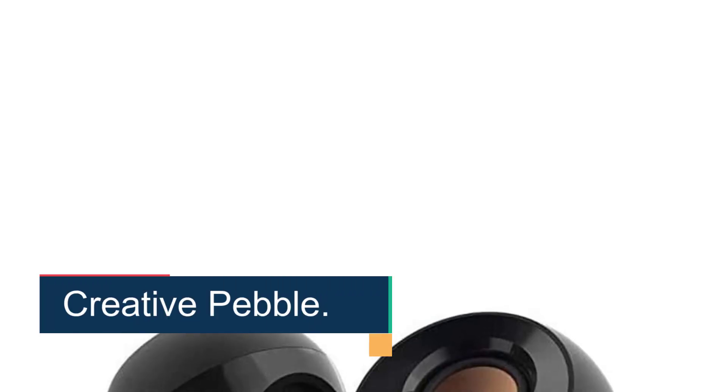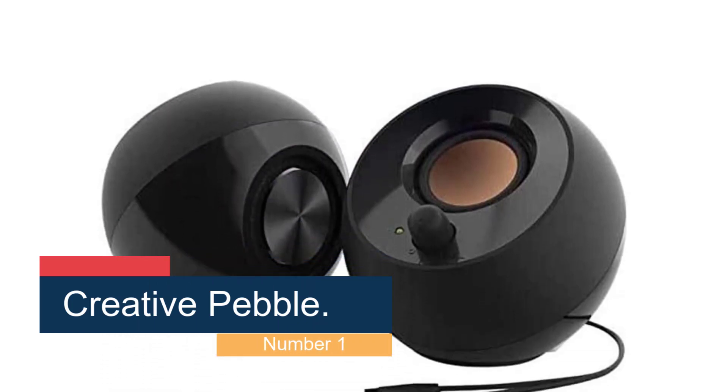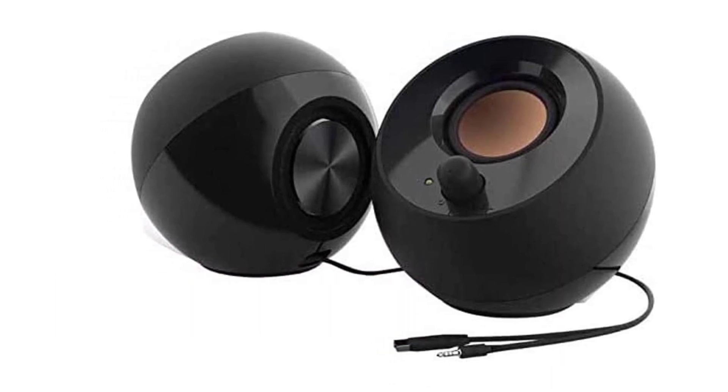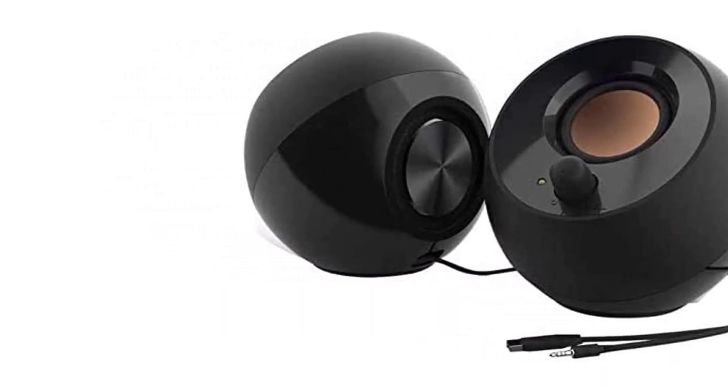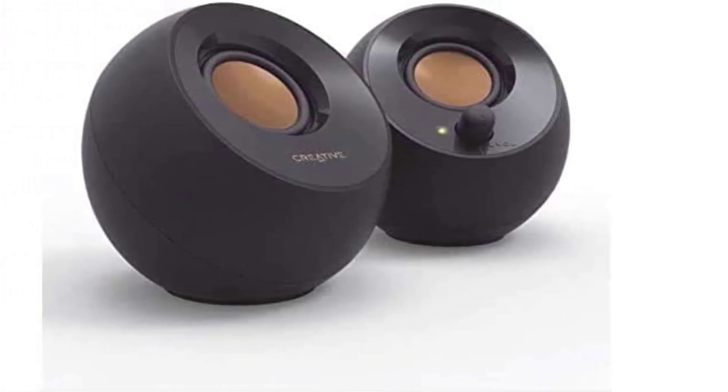Starting at number 1, Creative Pebble — best overall budget speakers. We wouldn't have thought a set of $20 speakers would impress us much, let alone turn out to be our favorites, but Creative Pebble's simple USB-powered 2.0 system defies all odds, producing richer, more immersive audio than you commonly find in speakers at twice the price and twice the size.